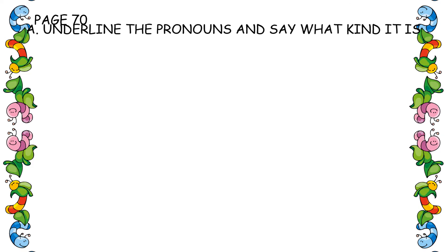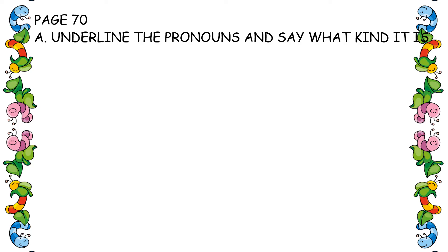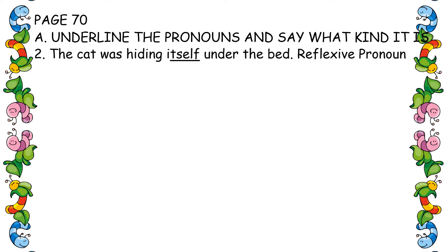Your first exercise: underline the pronouns and say what kind it is. First you will underline, and on this side there is a blank where you write what kind of pronoun it is. The first one is already done.